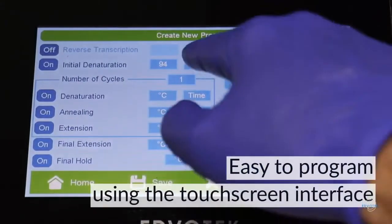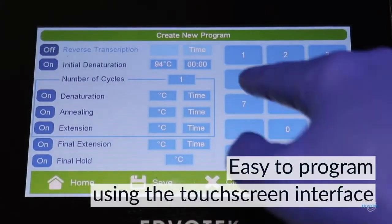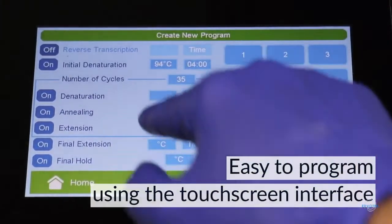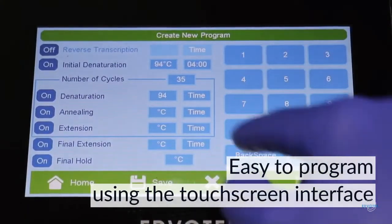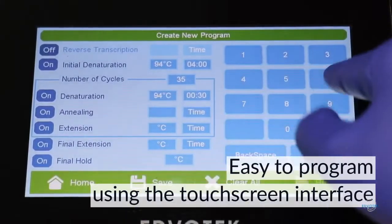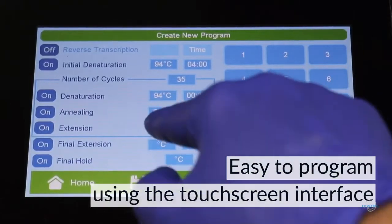Our PCR machine has been upgraded with a touchscreen interface and an onboard computer — no separate PC or smartphone required. The EdvoCycler II is easy and intuitive to program using the vivid 7-inch HD color touchscreen.